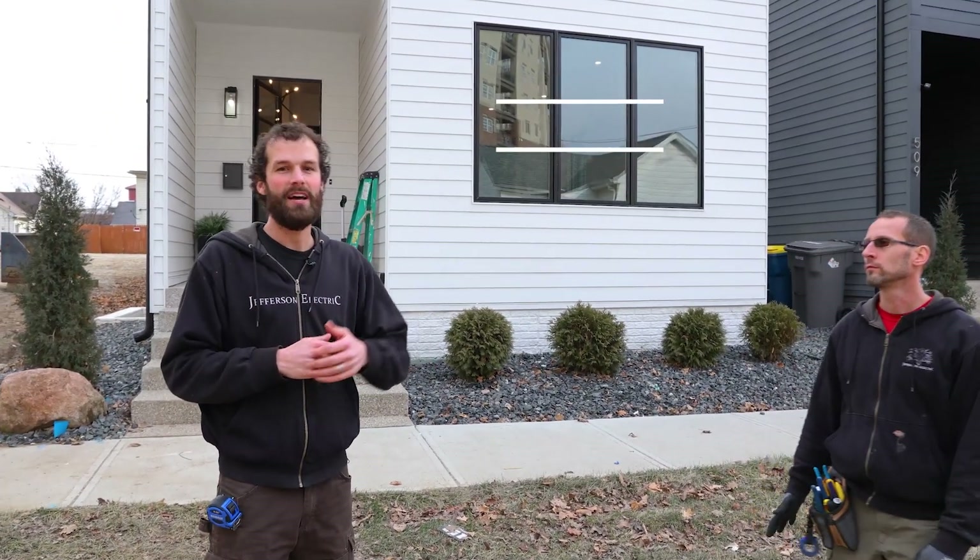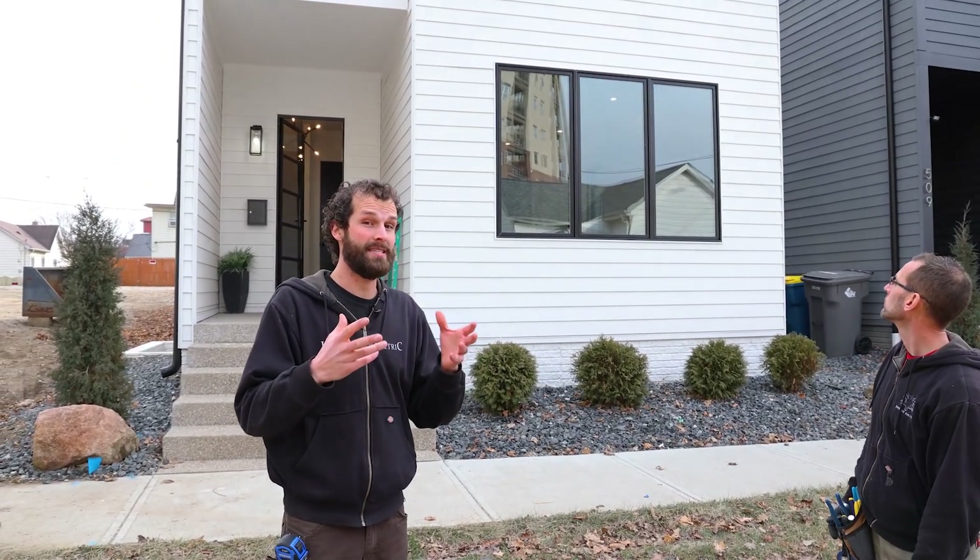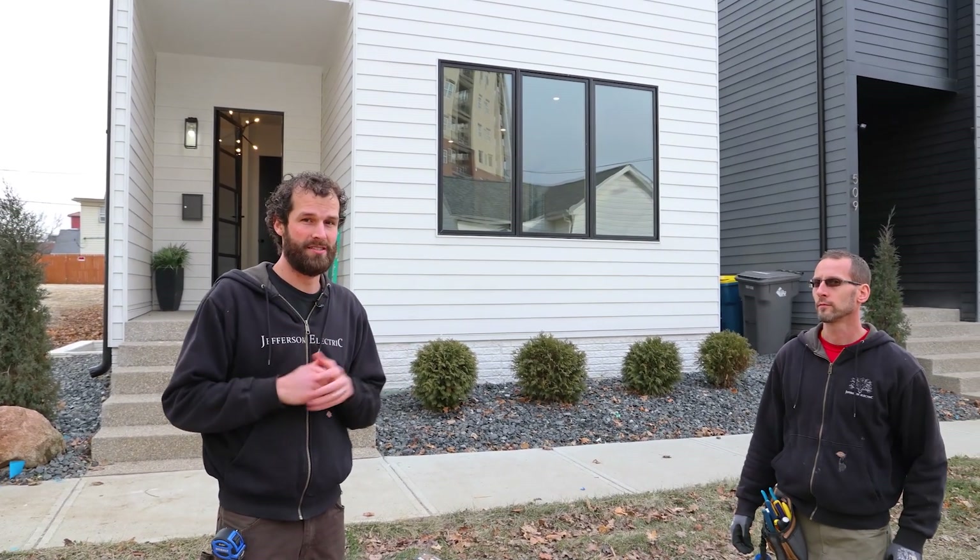Hey, I'm Joel Walsman, CEO and Master Electrician at Jefferson Electric. We're here in downtown Indianapolis punching out this house — a real unfortunate situation. We're picking up the pieces for another party and carrying this project across the finish line.